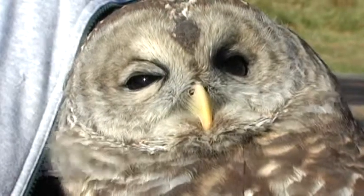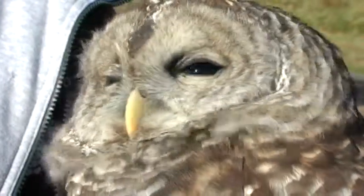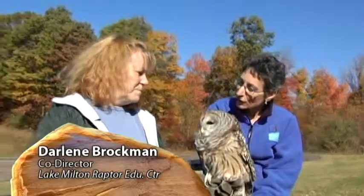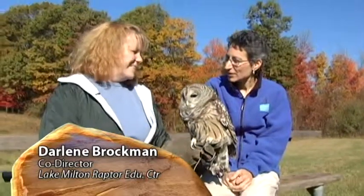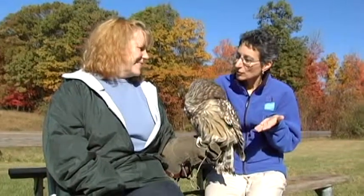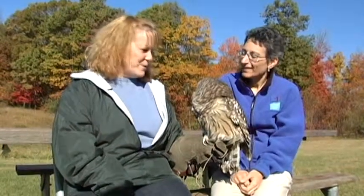From time to time, wild animals do get injured and there's a great cadre of volunteers known as rehabbers that nurse wild animals back to health, hopefully for re-release. We're with Darlene Brockman, co-director of the Lake Milton Raptor Education Center, who specializes in raptor rehabilitation and education.